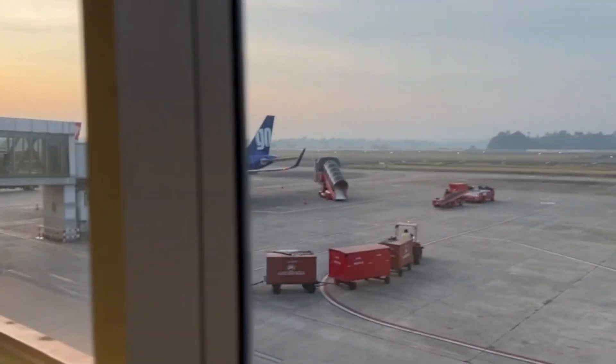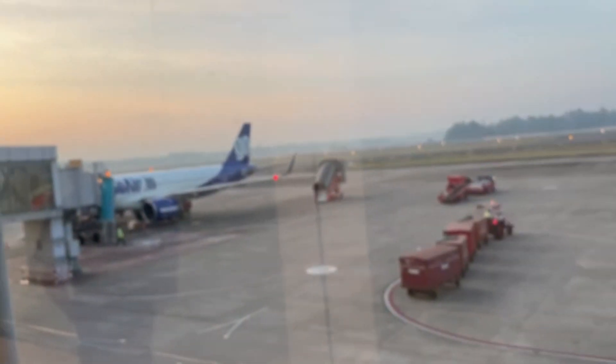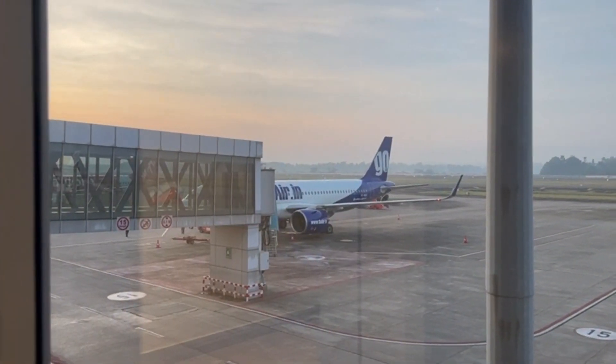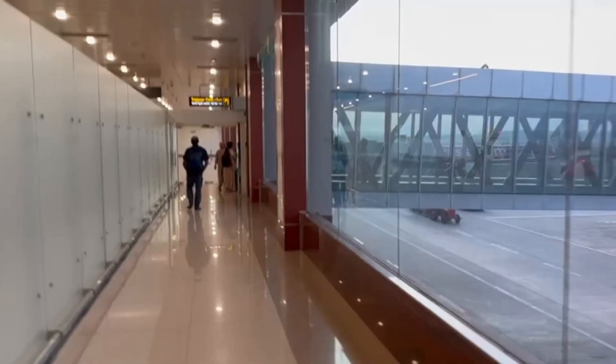There are typically announcements made over the PA system to inform passengers when it's time to board. Passengers are then directed to their respective boarding gates, which are clearly marked. The airport has separate boarding gates for domestic and international flights, making it easy for passengers to find their gate.